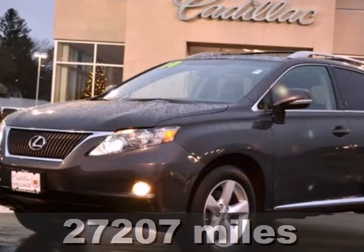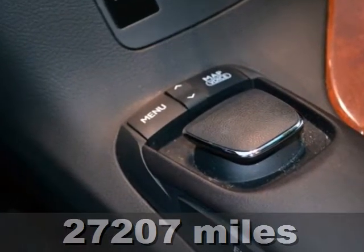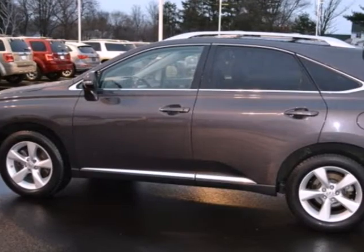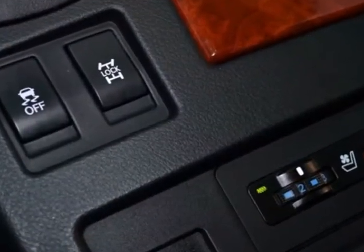Here's a 2010 Lexus RX350. The RX350 was designed with comfort and convenience in mind, with standard features including dual zone climate control, heated power mirrors, one-touch power windows, premium leather upholstery, and a tire pressure monitor.